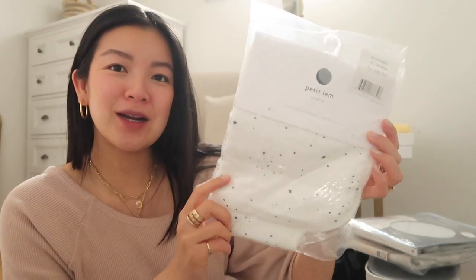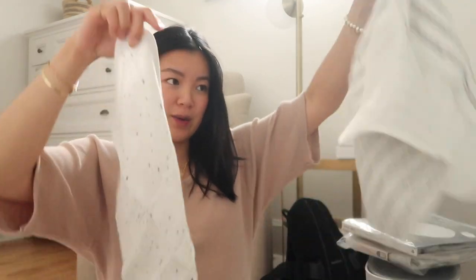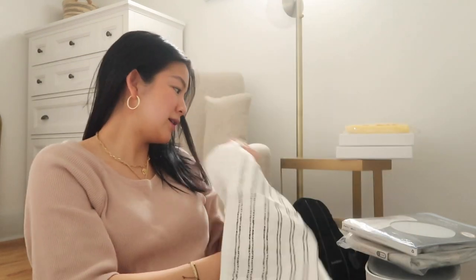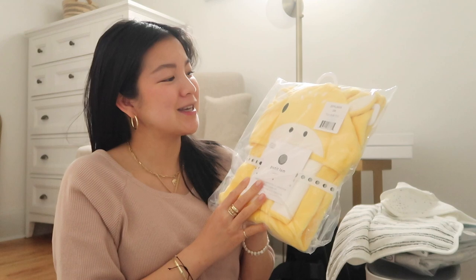I got two burp cloths but I feel like I'm going to need more - I had two others but I threw them in the wash and they shrunk 50%. This one I got from Hudson's Bay, it's from a brand called Petite Lem. I might order a couple more from this brand knowing I like the quality and size. Then I got a Petite Lem giraffe towel set - my sister got us a really cute elephant one for Christmas, so now we have two animal hood towels.